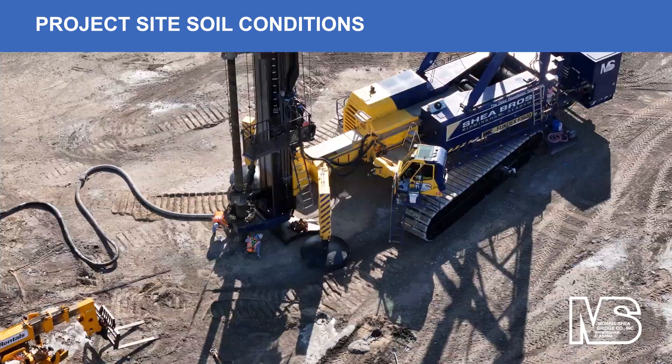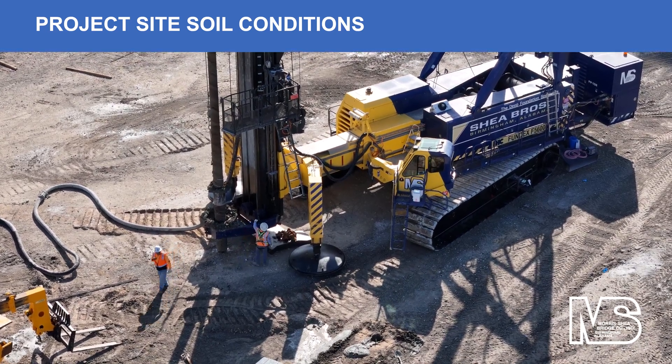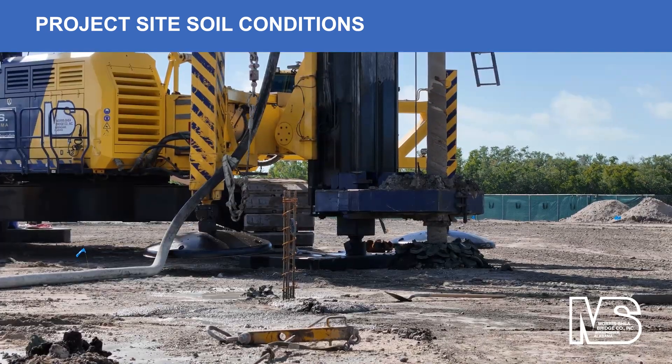This efficient, value-engineered alternate foundation prevented stockpiling and off-site removal of approximately 35,000 cubic yards of drill spoils.